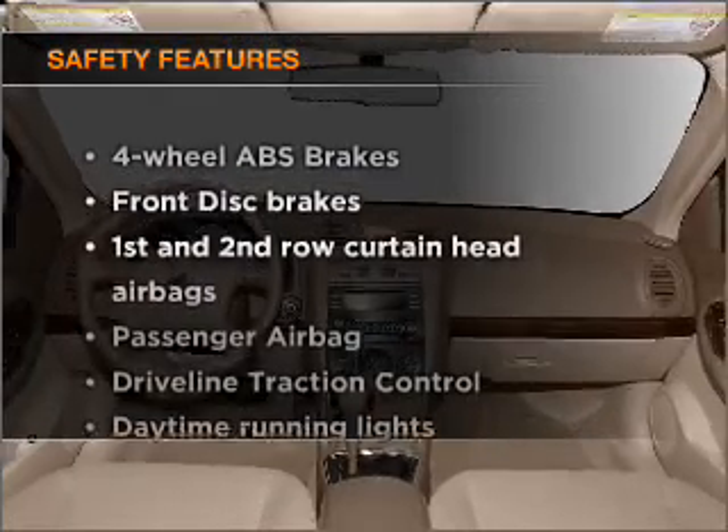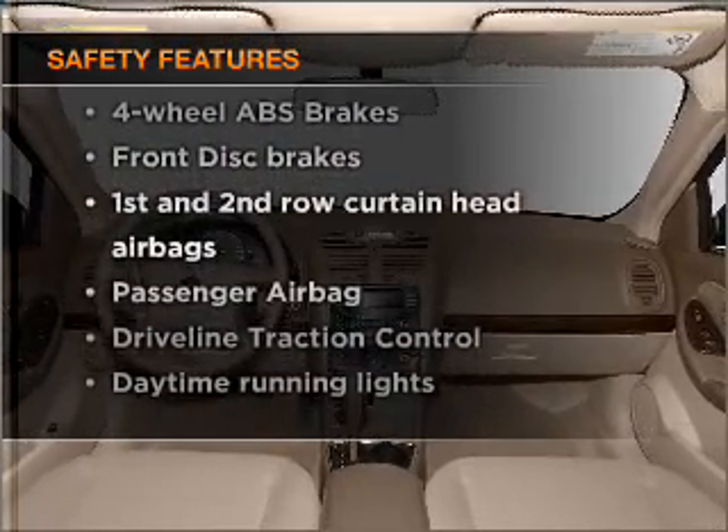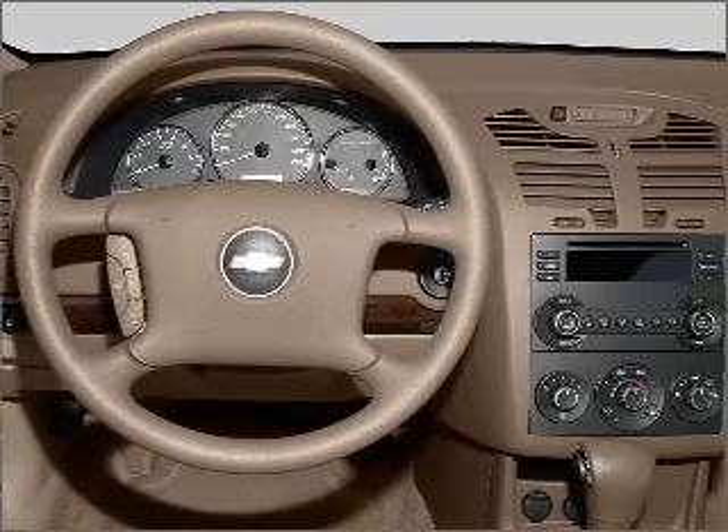And for your peace of mind, the following safety equipment is included: passenger airbag, curtain head airbags, and daytime running lights.